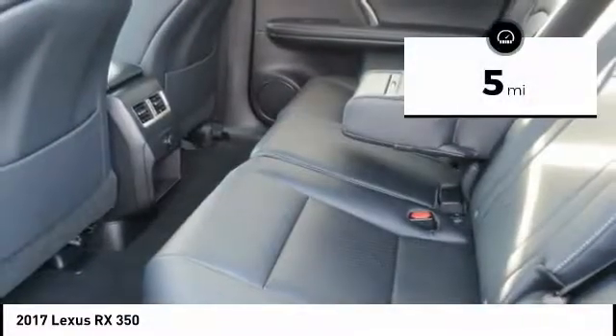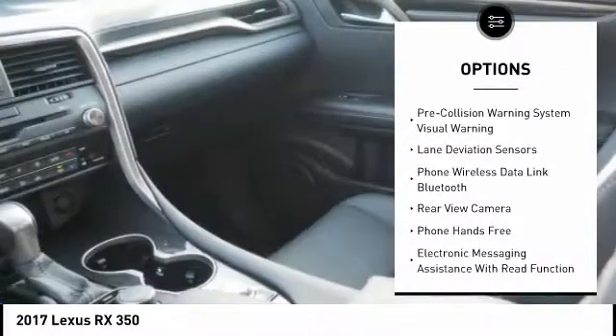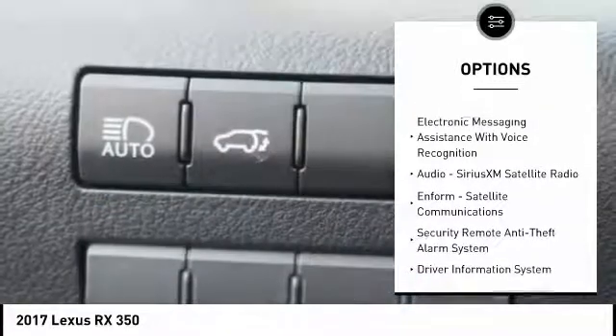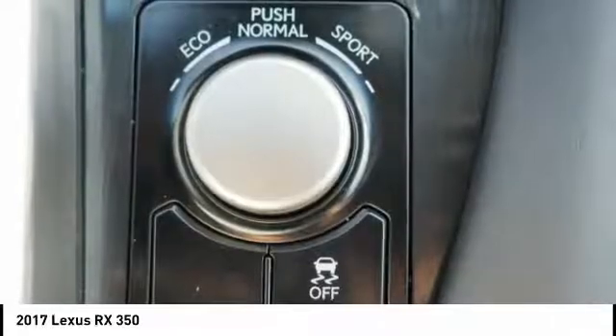This vehicle has less than 100 miles. Here are some of this vehicle's great options: traction control, stability control, power brakes, compass, clock, child safety locks, trip computer, cargo area light, rear floor mats, and electronic brake force distribution.